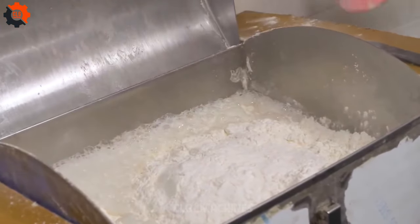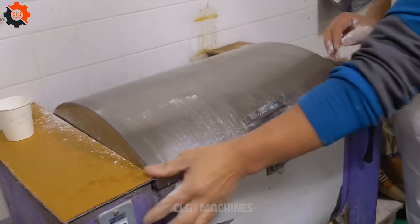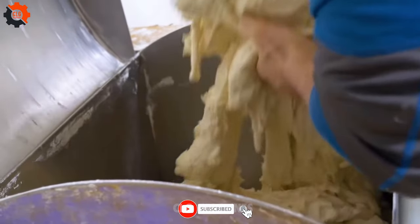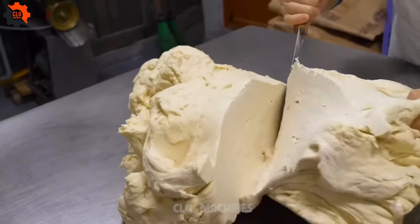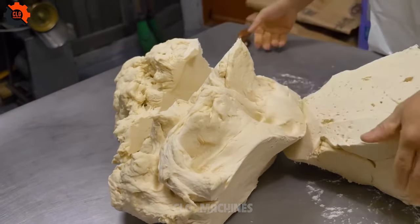Step right up and behold the mesmerizing spectacle of the century. Picture this: a culinary virtuoso, a dumpling dynamo, conjuring up a staggering 10,000 delectable dumplings in the blink of an eye. Yes, 10,000 — and each crispy, savory morsel comes at an unbelievable price of just 171.